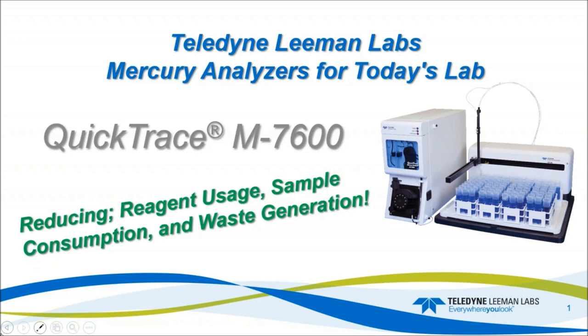Hi everybody. I'd like to again thank you for joining today's webinar. Today we're going to talk about the M7600 and reducing liquid flows and waste flows on that system, more in line with the green requirements for reducing waste generation within today's laboratories.